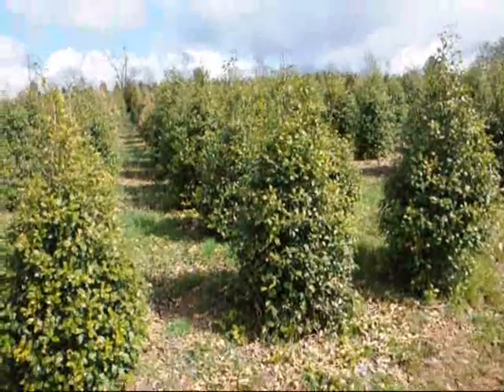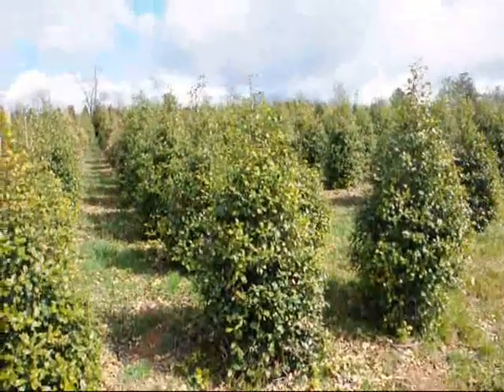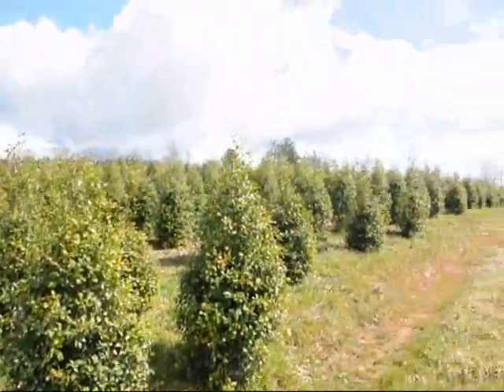These are American Holly, Lex opaca. Give us a call at 215-651-8329.